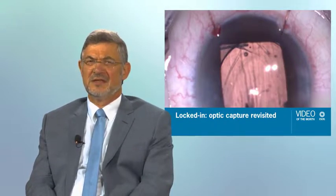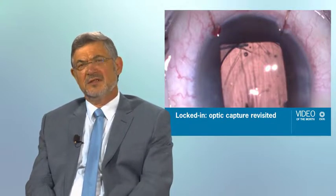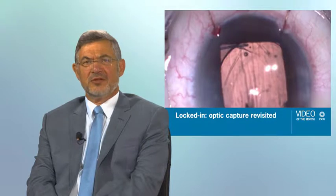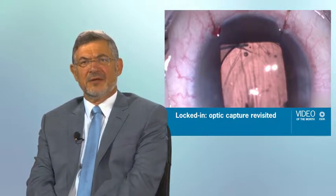In these eyes, Nd:YAG laser capsulotomy is often not a practical option. The authors also demonstrated that PCCC and optic capture can be done even without anterior vitrectomy, and this may make this procedure very safe. One thing the authors do not mention is that optic capture can be very effective also in eyes with toric IOLs, as the capture is very effective for rotational stability. One other concern is the ELP — optic capture may change ELP and thus may affect IOL power calculation.